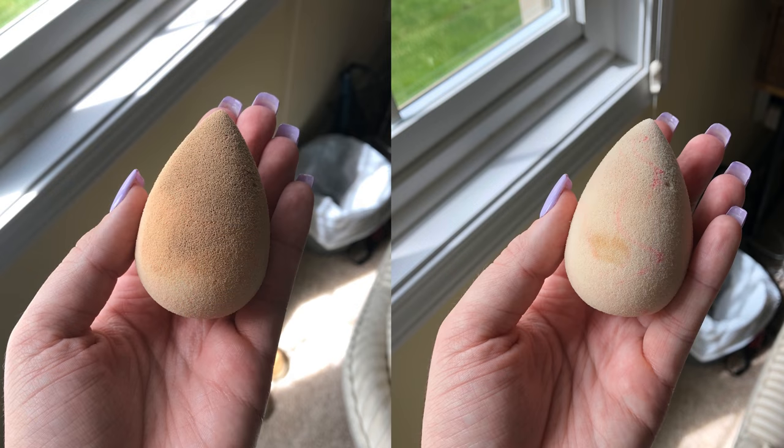Usually when I use my sponges I get them wet, wring them out, and use a towel to wring out the extra water I can't get out with my fingers. There would still be foundation on my towel even right after washing with baby shampoo, so I was really upset about that. Anyway, something that gets my makeup sponges super clean — I'll insert some pictures right here of how clean my beauty blender got. I want to add that the beauty blender is normally white.